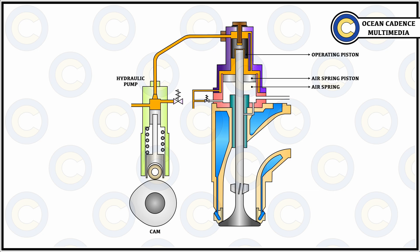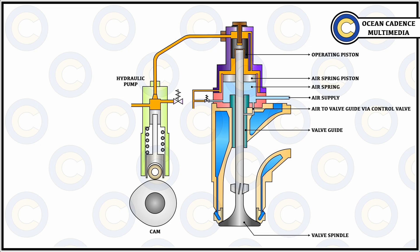The air spring piston and air spring are actuated by a seven bar air supply coming through the air supply line. Other elements of the exhaust valve include the guide through which the valve spindle passes, and the valve spindle itself — the moving part within the exhaust valve — which attaches to both the air spring piston and the operating piston and passes through the guide. The valve seat is where the valve spindle sits and creates the sealing, ensuring no exhaust leaks occur.